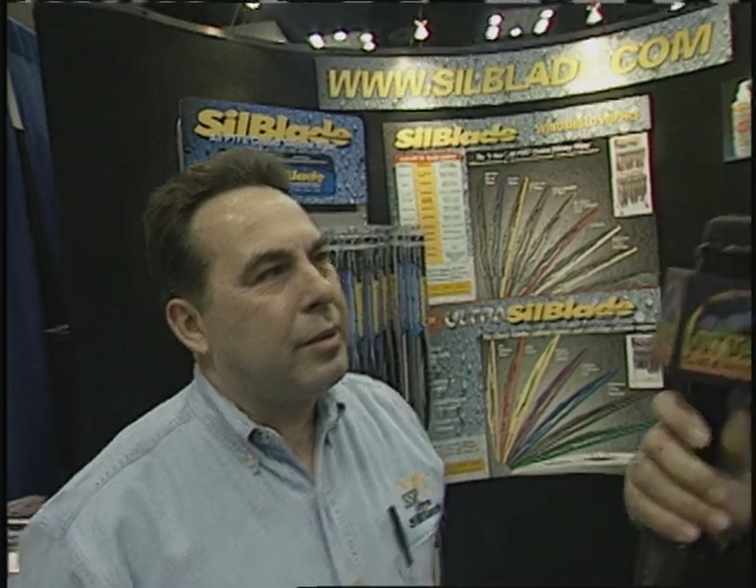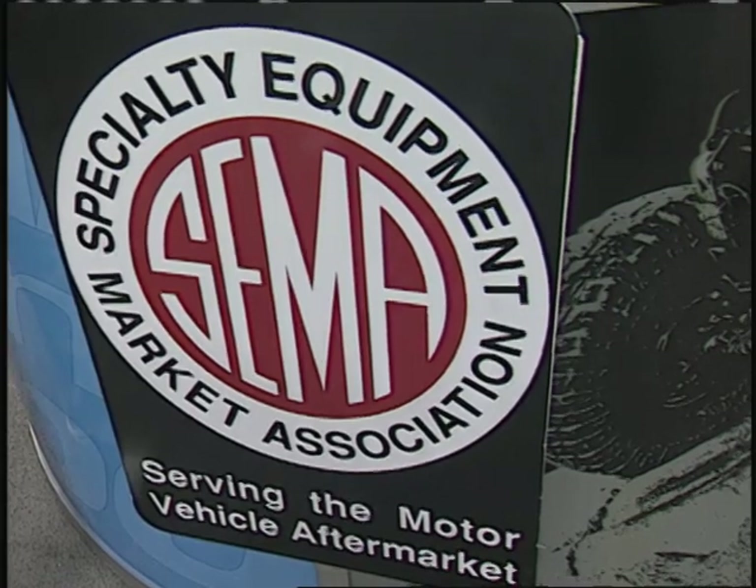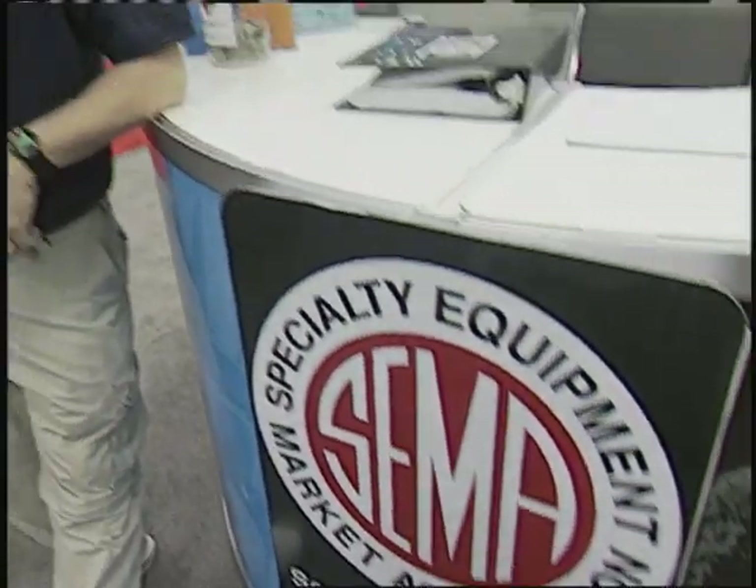Thanks, Nick. Great-looking product. Thank you very much. Let's go back to Claude right now, who's standing by with a gentleman who has a lot to do with this event that we're attending this weekend. Thanks, Bill. Well, you've been enjoying the sights and the sounds of the SEMA spring and off-road show, and so many things to see and get involved with. I told you some of the greatest products for your truck. Now, if you've wondered what exactly is SEMA and what does it do, we have the answers right here with Chris Kirsting.